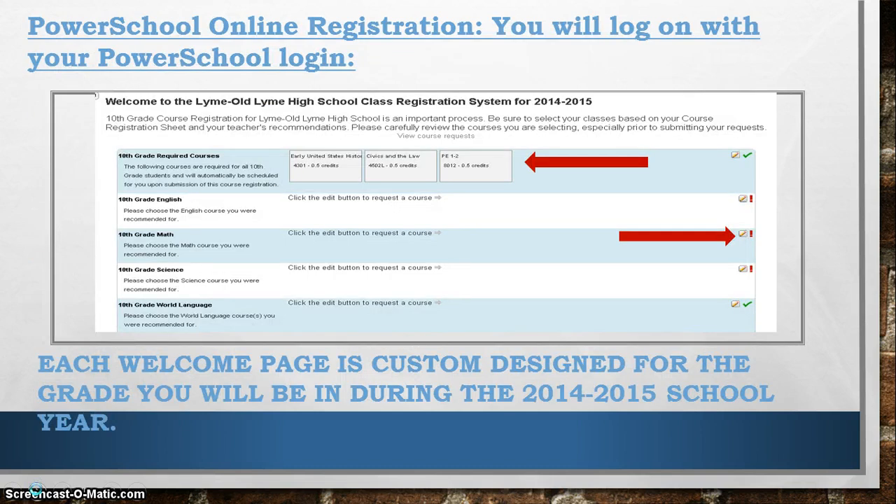The PowerSchool online registration is basically going to look like this. Each page has been customized for the grade you are going into. As you can see from this demonstration, the 10th graders are already signed up for Early United States History, Civics and the Law, and PE. For juniors it will be just PE, and for seniors it will just be PE. In order to register for your various classes, you are going to use the pencil. When you click on the pencil, it will open up another screen giving you options for English, Math, Science, World Language, and Social Studies for juniors and seniors.